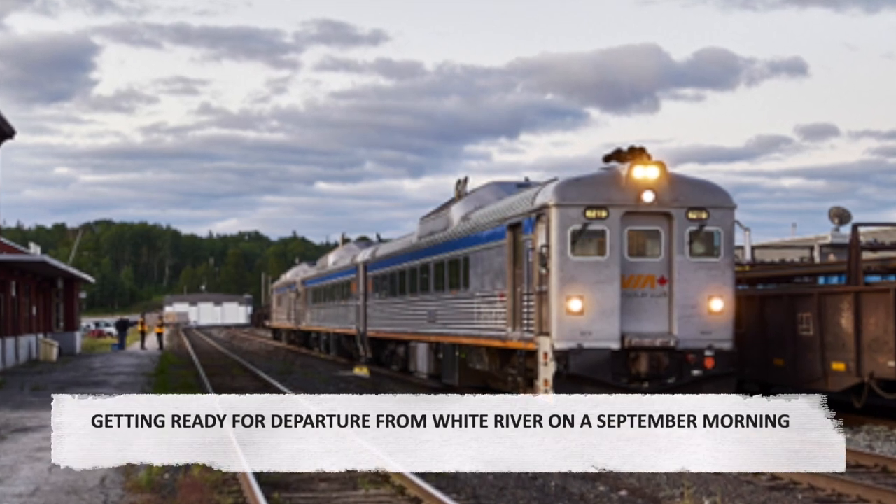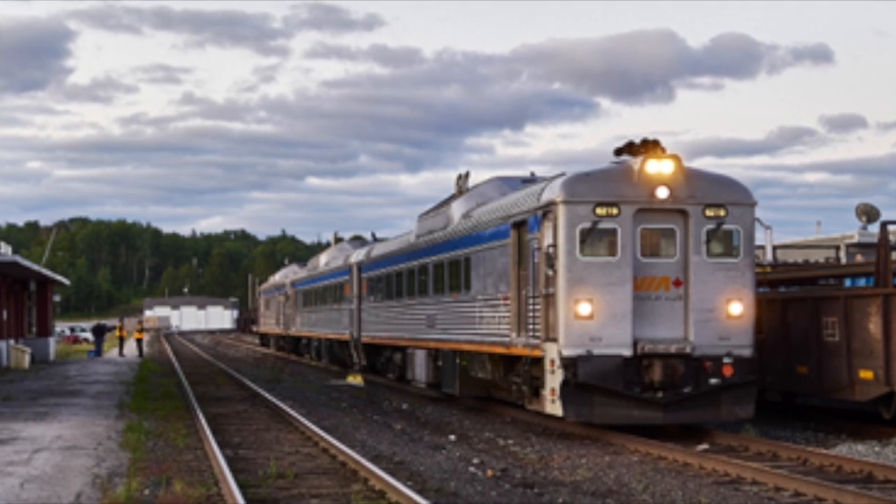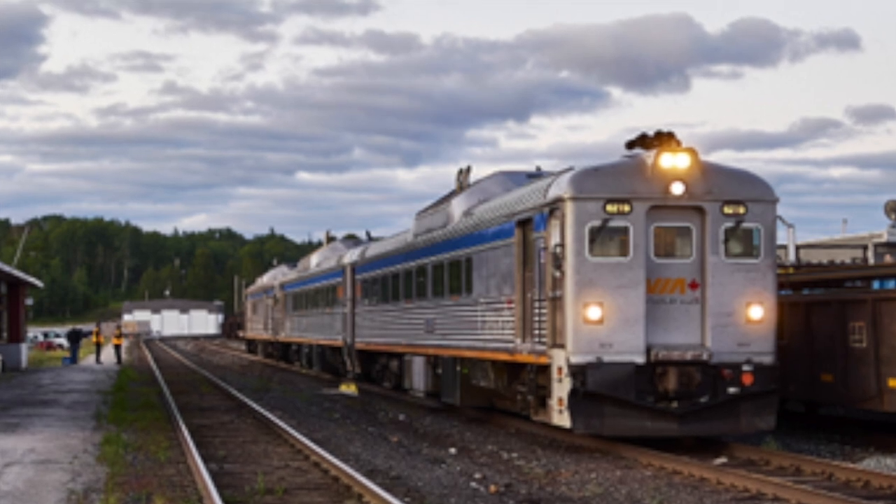Getting ready for departure from White River on a September morning. The train departs for Sudbury early in the morning after its arrival. The yellow footstool serves as a beacon of welcome for arriving passengers.